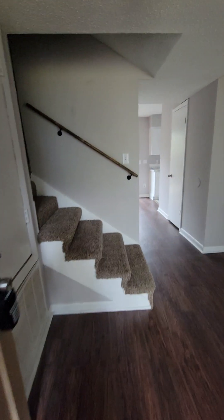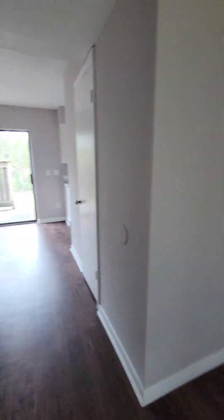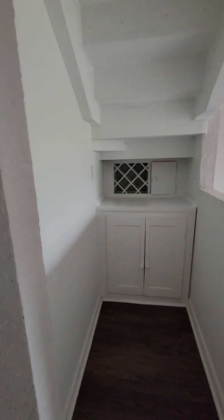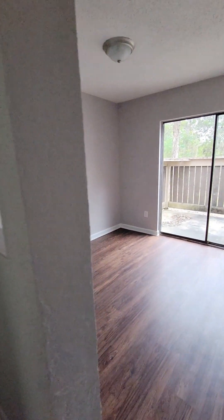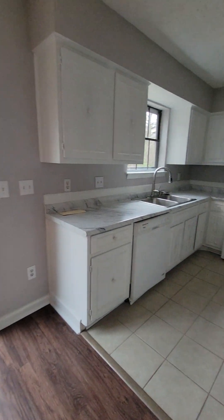At the front you immediately come into the living room, complete with double glass doors. To my left is a little wet bar, and you have a dining room area that leads to the back porch.